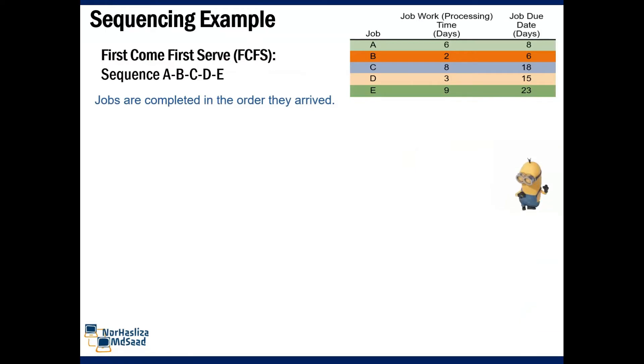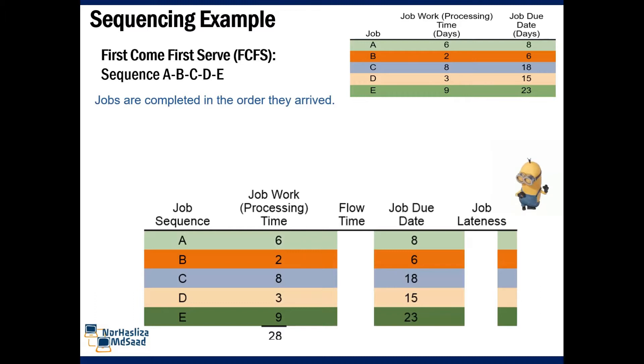For first come, first serve, the sequence of jobs A, B, C, D, E will remain the same. Jobs are completed in the order they arrive.